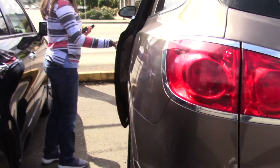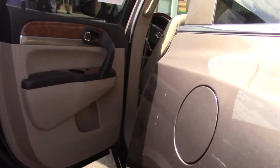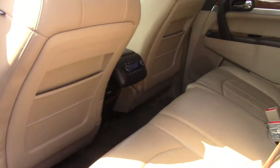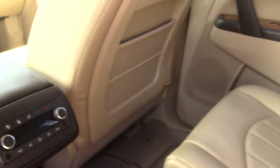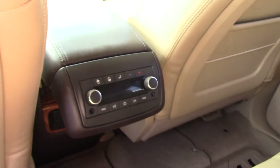It has chrome accents around the windows and the roof rack, and tinted windows so nobody else can see what you have in your car at first glance. It also helps keep some of the heat of the day out of the car.